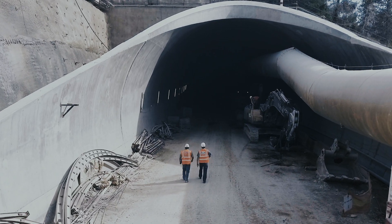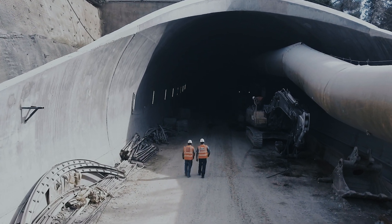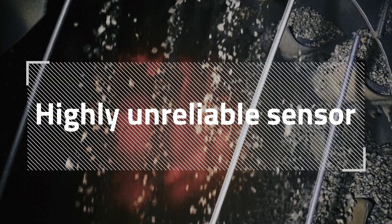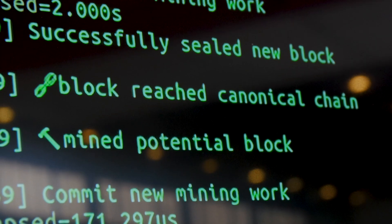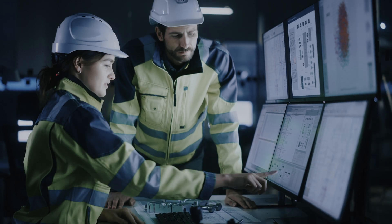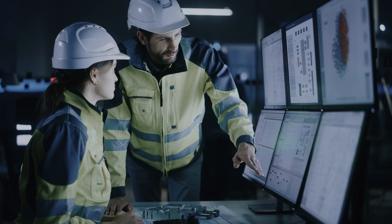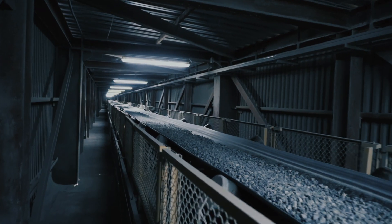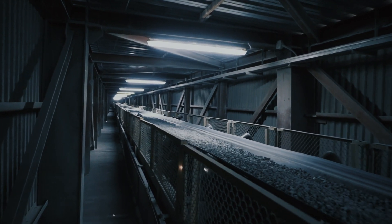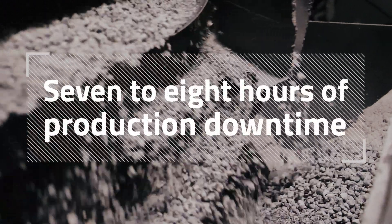Over the years, we knew that one of the major causes of downtime in the crushing circuit was that this sensor is highly unreliable. The levels of this crushed ore bin were monitored by a microwave sensor installed close to the bottom of the bin. We'd go into situations such as overfilling the bin, which then results in people having to go and clean that out — and that would typically take between seven or eight hours of production downtime.